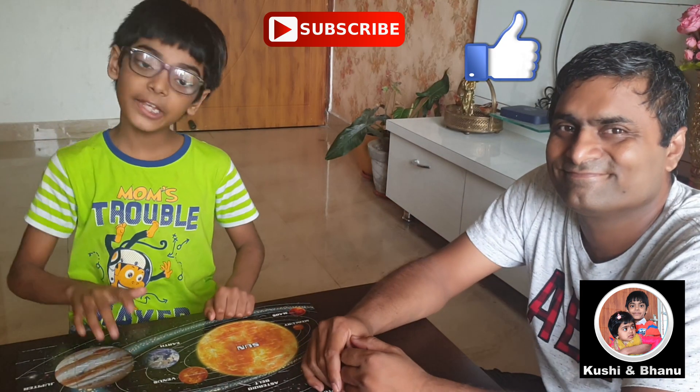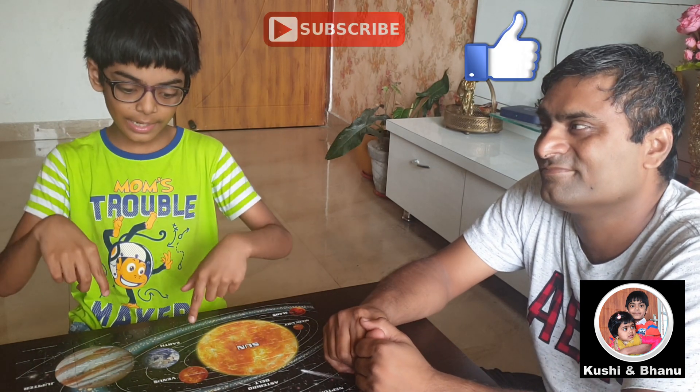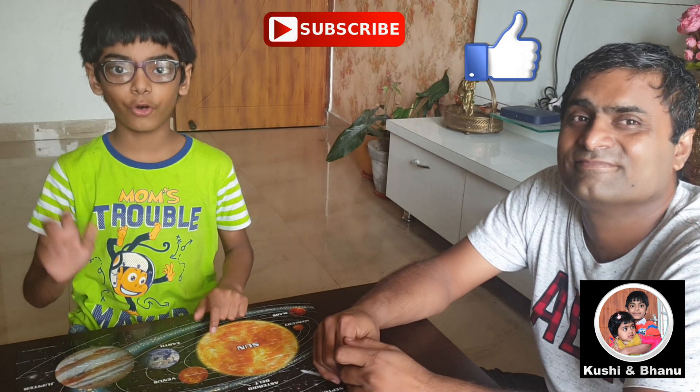Hi friends, if you like the video please like and subscribe to my channel for more interesting videos like this. For now, bye bye!